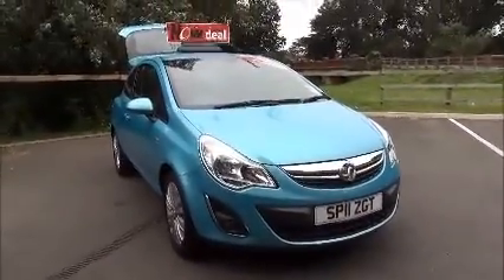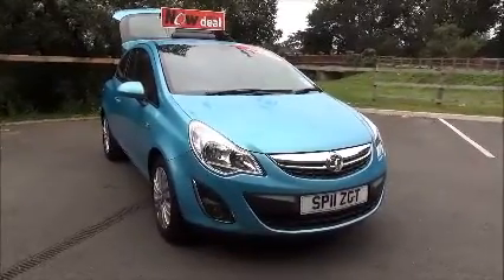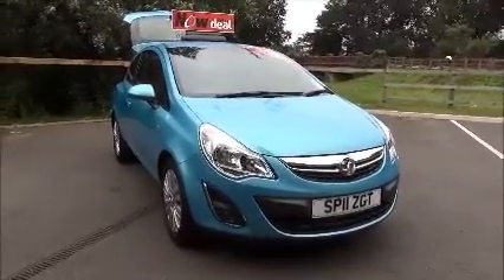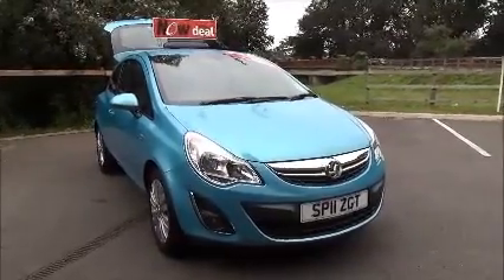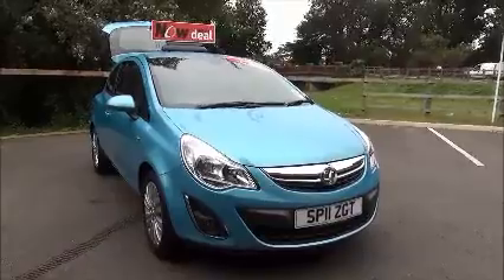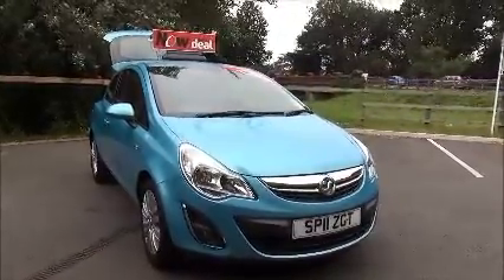This is a Now approved vehicle and comes fully serviced and ready to go with a three-month comprehensive warranty. This concludes the presentation of the Vauxhall Corsa SE. You can reserve this vehicle online with a £100 no quibble deposit, or call our internet sales team to arrange a convenience appointment.